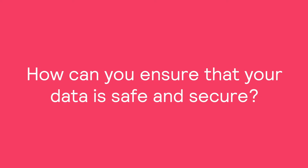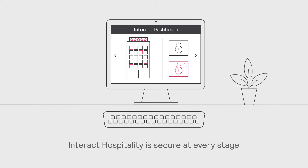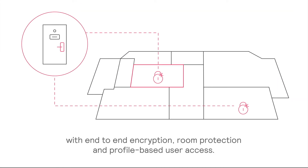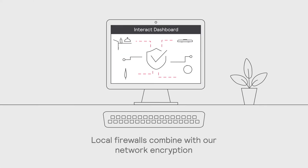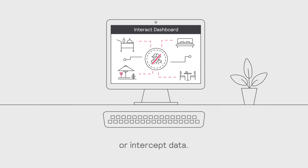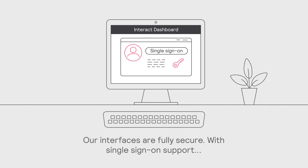How can you ensure that your data is safe and secure? Interact Hospitality is secure at every stage with end-to-end encryption, room protection, and profile-based user access. Local firewalls combined with our network encryption ensure no one can gain access to your guest rooms or public areas, or intercept data. Our interfaces are fully secure with single sign-on support.